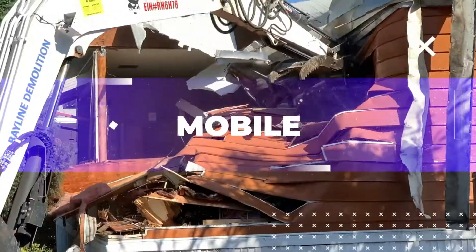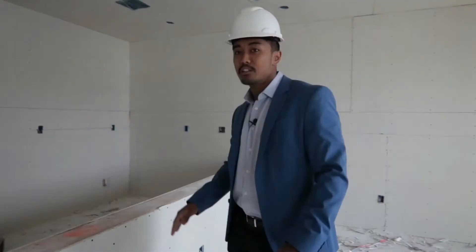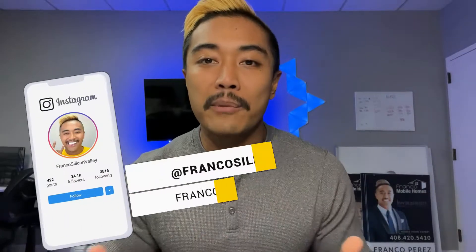What's up guys! Franco Mobile Homes here and today we're talking best amenities in a mobile home park. This is where we show you the ins and outs and everything there is to know about mobile homes. It is truly our mission to transform lives through mobile homes. So we're gonna talk different amenities.